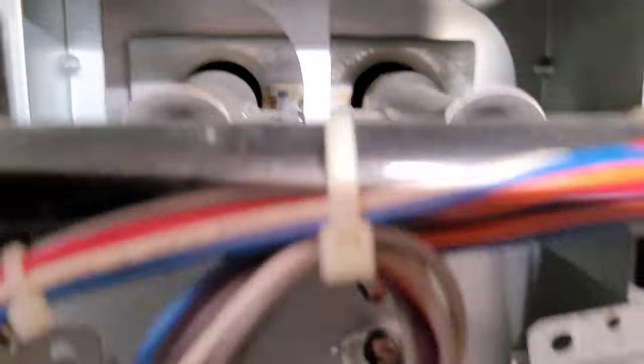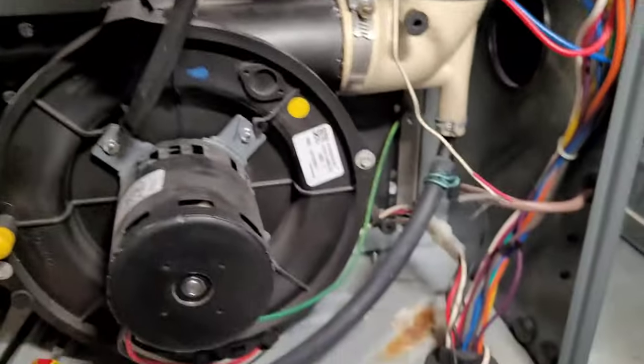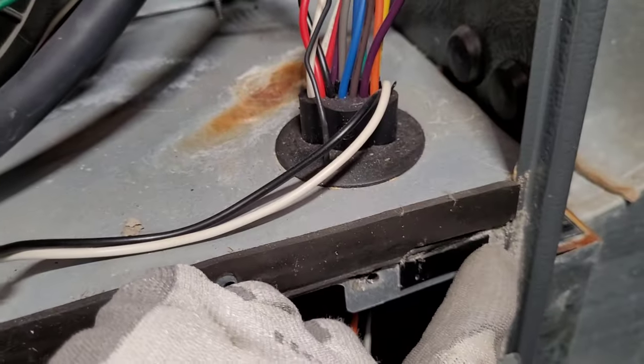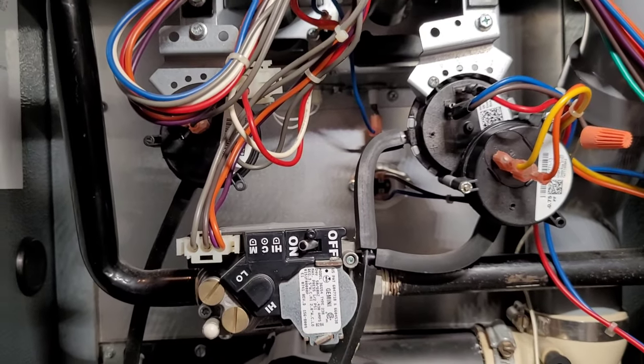I'm going to check the heat exchanger right away and make sure everything's okay there. This is only a 10-year-old Amana with a stainless steel heat exchanger, so it should be fine. We'll start it up, see if anything looks suspicious, and then check a few things.